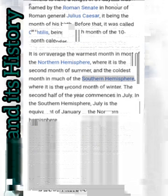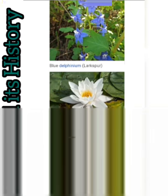July symbols: the July birthstone is the ruby, which symbolizes contentment and all that.